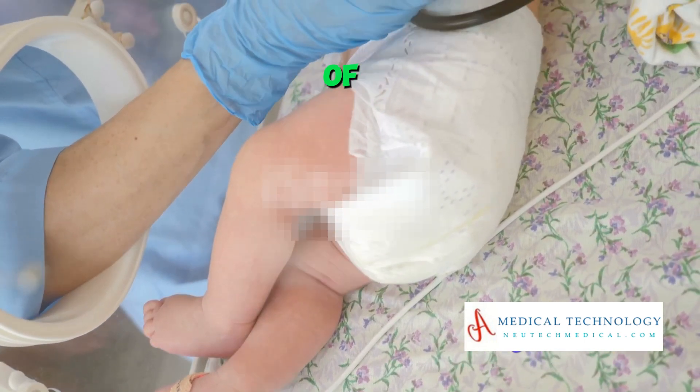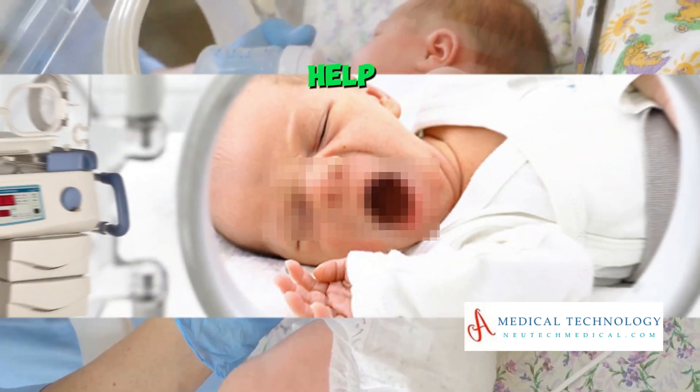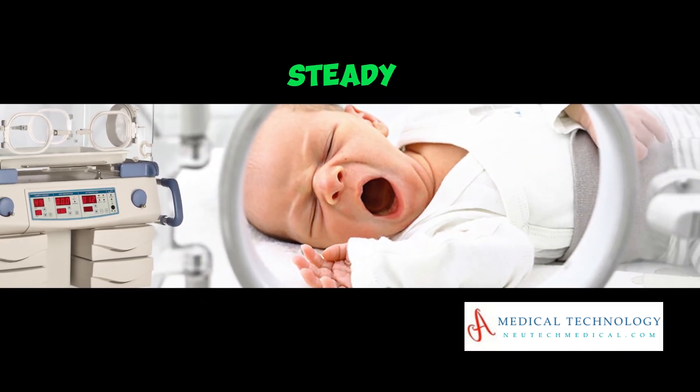Remember, every beat of a tiny heart matters, and these incredible devices help ensure that those beats continue strong and steady.